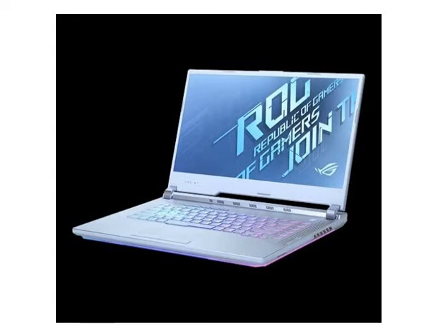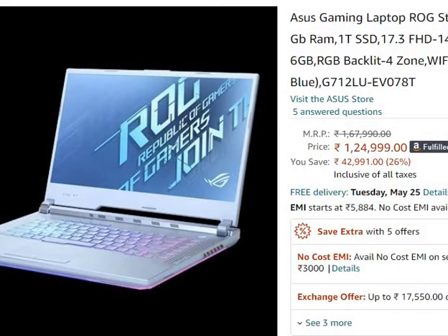Hello friends, welcome. In this video, we are going to talk about Asus's gaming laptop ROG Strix G17, which I will present with a link in the description from Amazon for 1,24,999 rupees only.